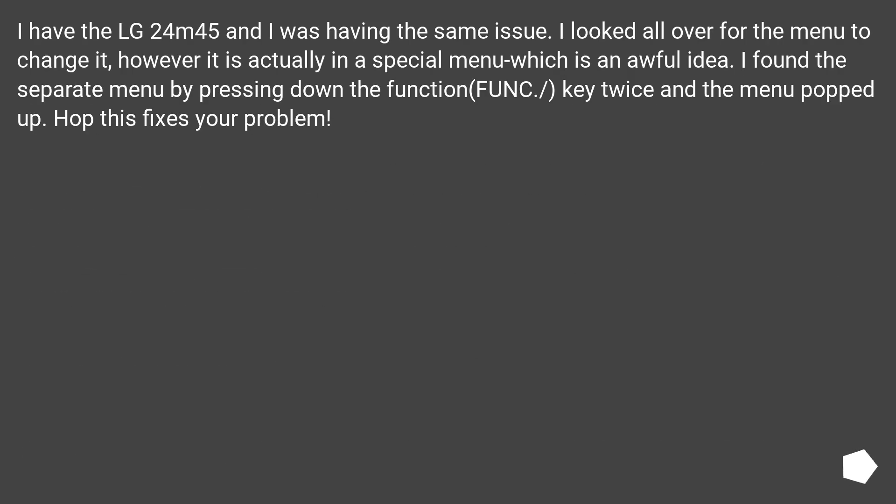I have the LG 24M45 and I was having the same issue. I looked all over for the menu to change it, however it is actually in a special menu, which is an awful idea. I found the separate menu by pressing the function key twice, and the menu popped up. Hope this fixes your problem.